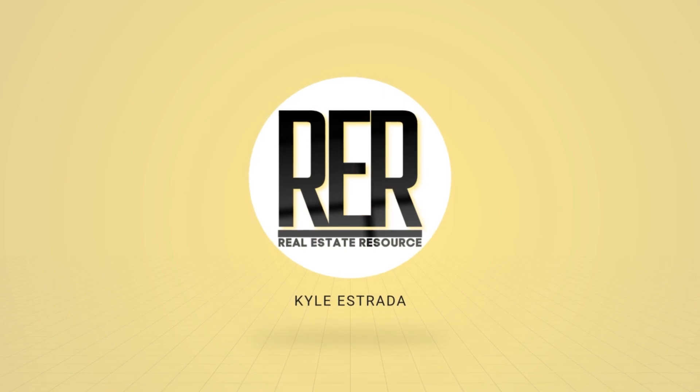Danny adds: he's had several transactions where buyers used FHA loans and appraisers are not calling things they used to — broken windows, smoke detectors, carbon monoxide detectors not called out. Appraisers only called out chipping paint.